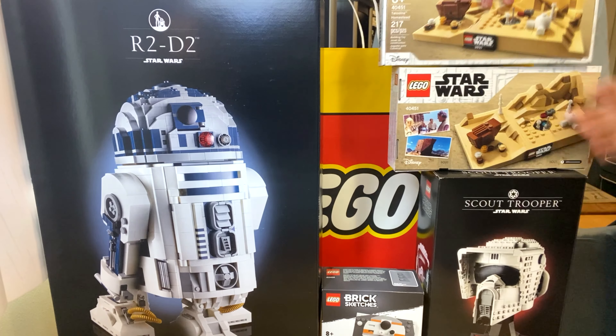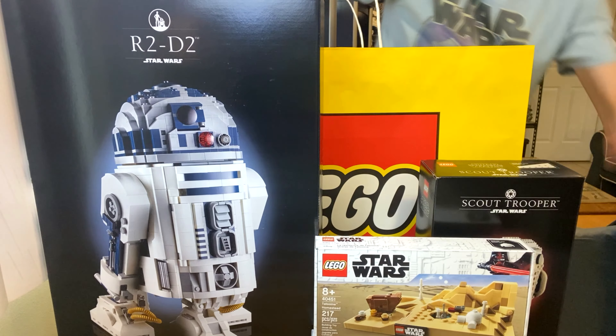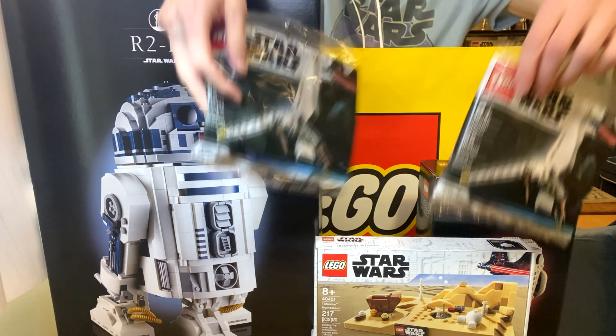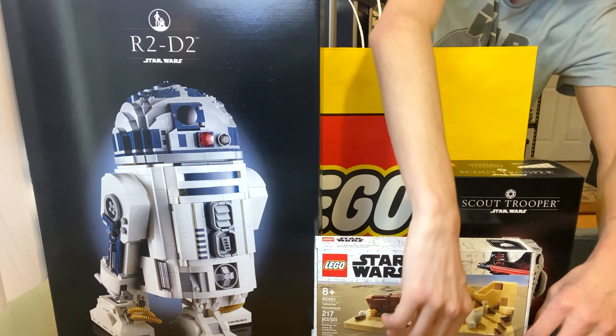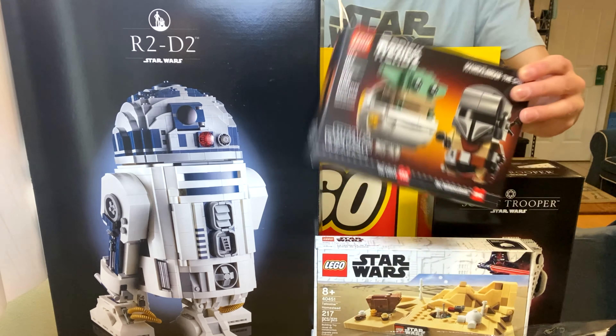I can sort of show you here — I got two of those and two of the in-store Imperial Shuttle promo as well.